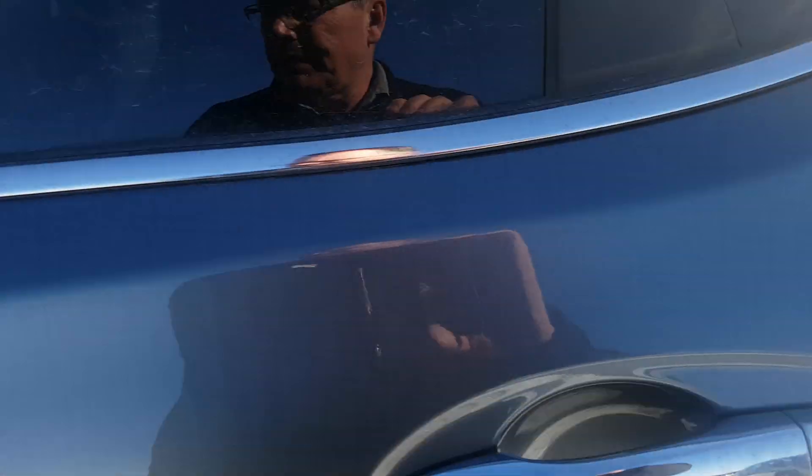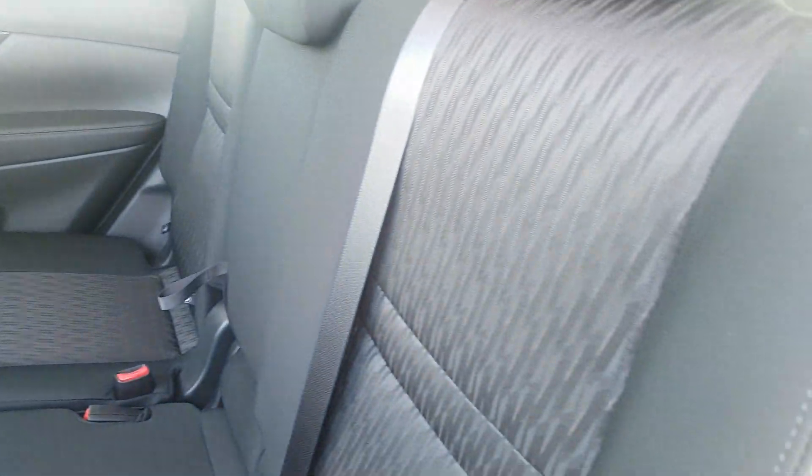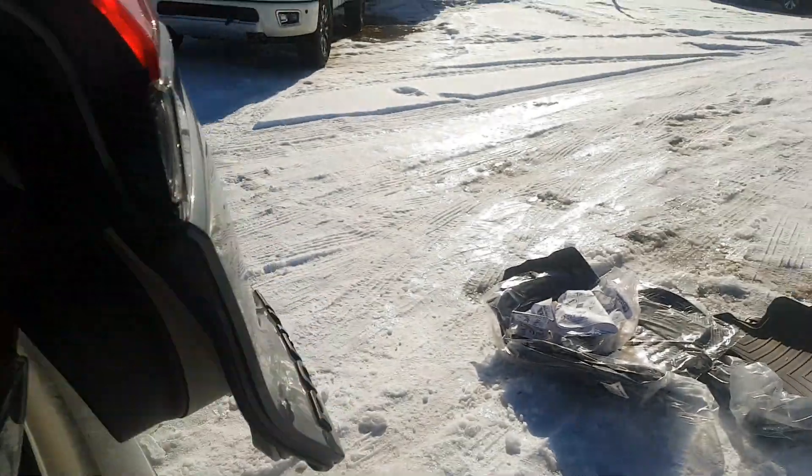Just wanted to give you a quick look. The Rogue has tons of room in the back seats. I'm 5 foot 10, 230 pounds, and I fit back here very comfortably. The seats do slide back and forth to accommodate more cargo space or leg room if needed.